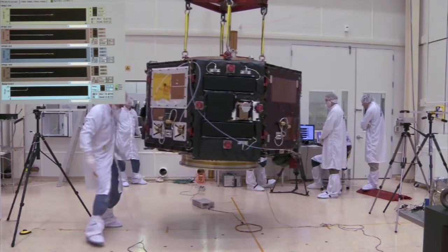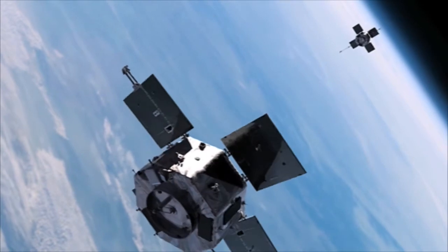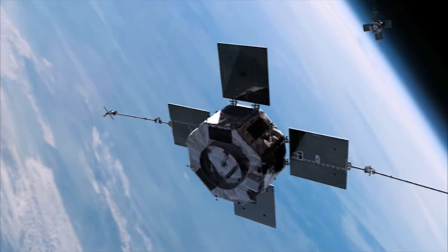The University of Iowa is assisting NASA on their Radiation Belt Storm Probes mission. NASA is sending two probes into Earth's orbit to gather data from the Van Allen belts, which are radiation belts surrounding the planet.